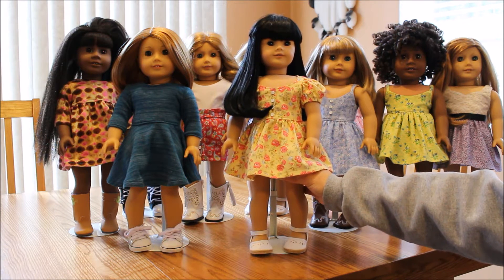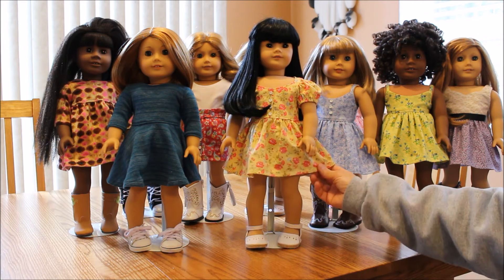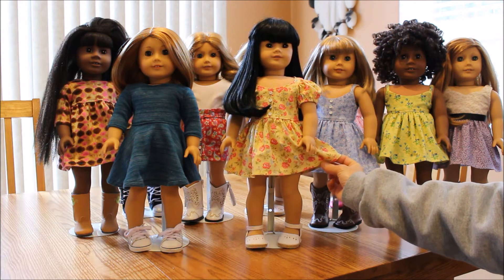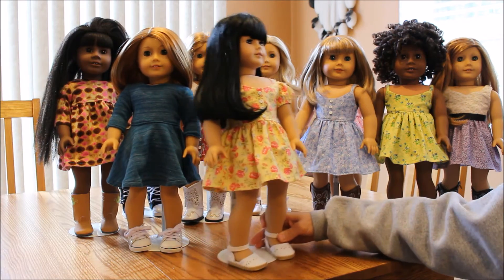This is another dress that I made and I really like this pattern. It's really pretty for spring. I'm into florals right now as you can tell. So that one is modeled on Kiku.